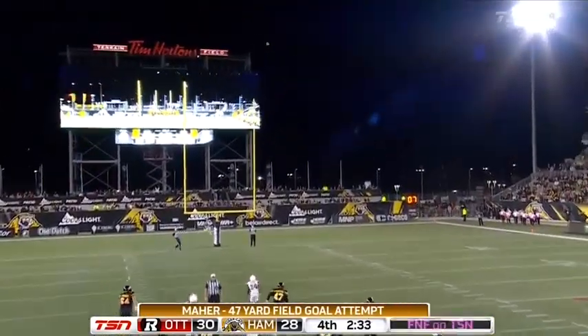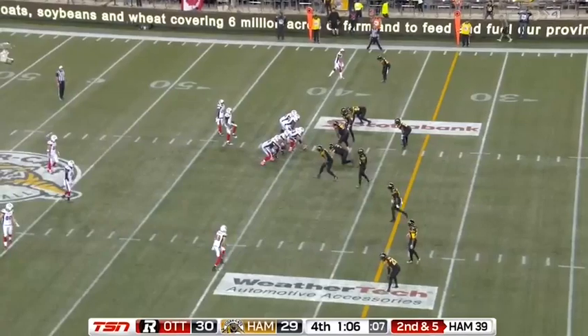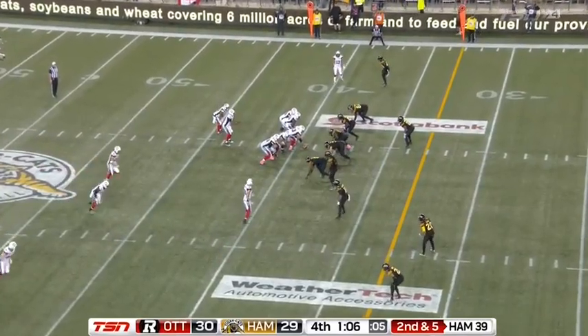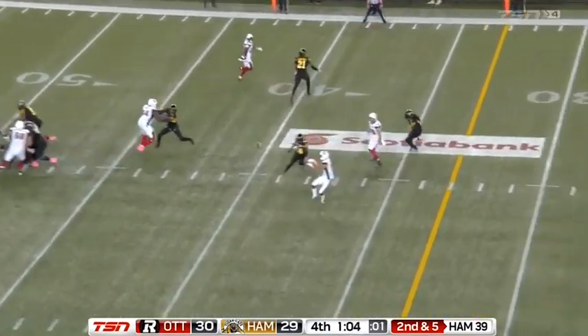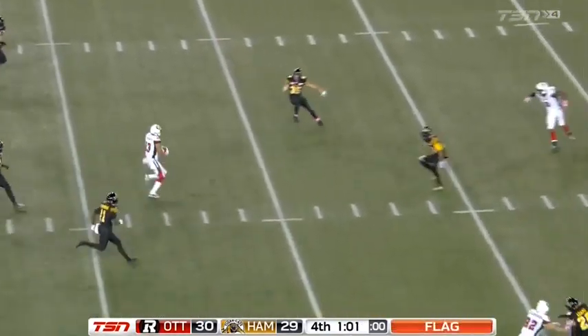Kick is up but this one's gonna be wide right. First down here — really might seal this, and they'll get the first down.